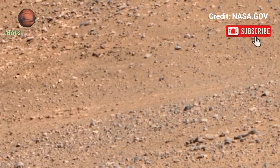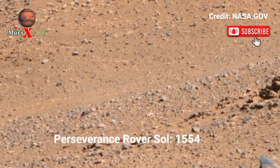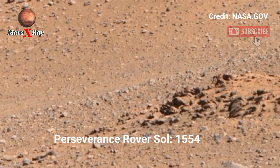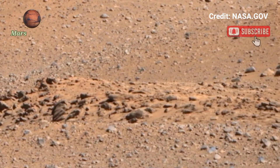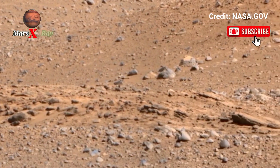Hi guys, welcome back to the YouTube channel. NASA's Mars Perseverance Rover saw one double by four. Great tech environment video from Perseverance Rover.